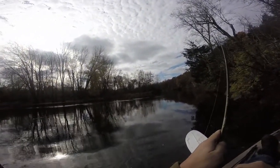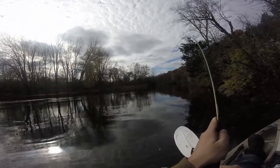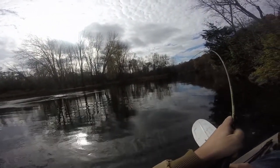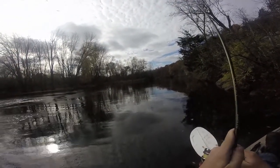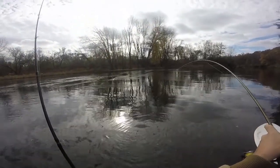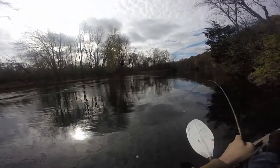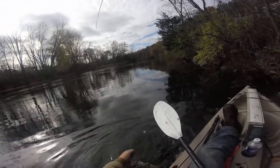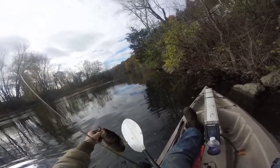There's another one. Next cast. Feels like a better one too. Oh yeah, this might be a good fish. Was that a largemouth? Nice small-y. Decent one anyway. On the Ned Rig. There's a decent smallmouth.